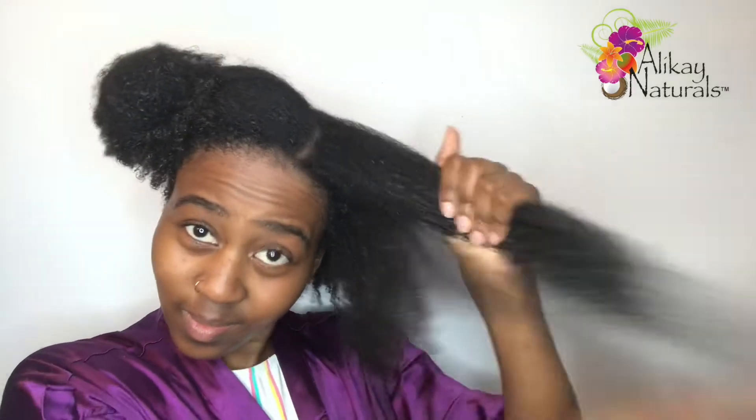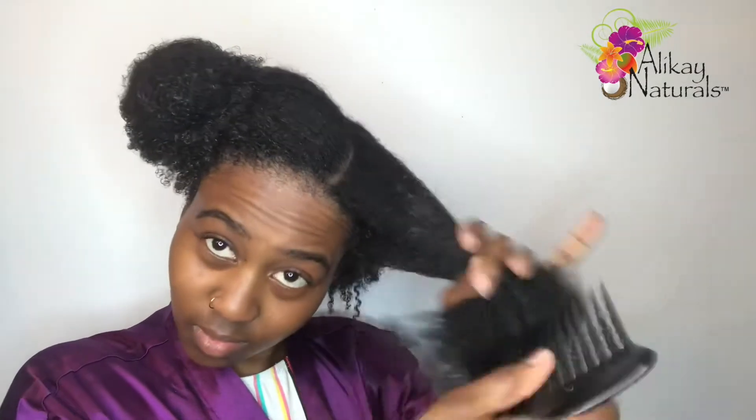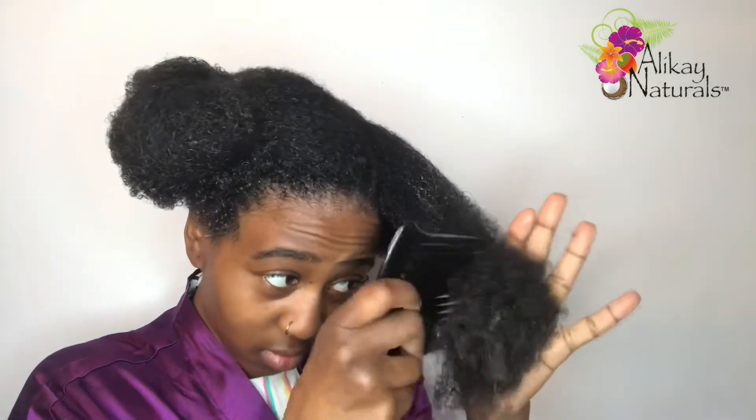I'm putting on my conditioning cap and then I sat under my hooded dryer for about 20 to 25 minutes. I'm so happy I tried this deep conditioner — my hair was in need of some serious TLC. It was feeling really dry and brittle and I had some serious single strand knots. But after I used this product, my hair felt really hydrated, back to normal, healthy, bouncy, and strong. I definitely recommend you guys try this out.